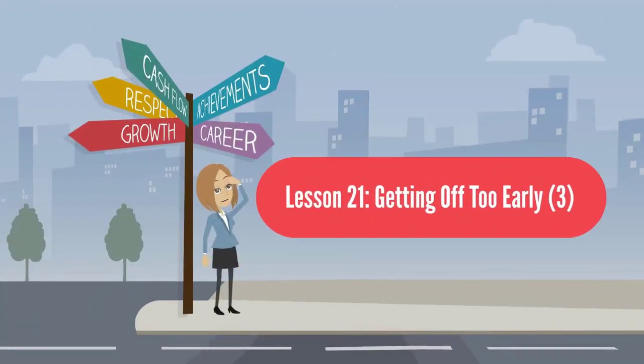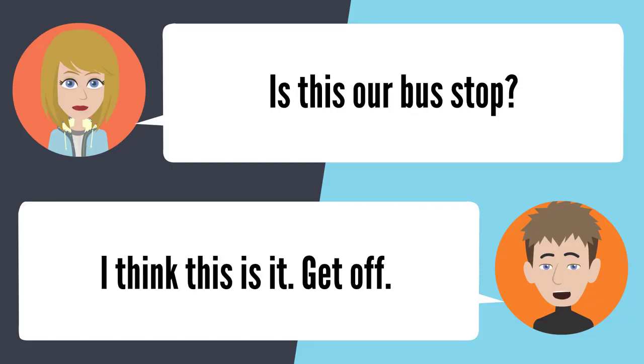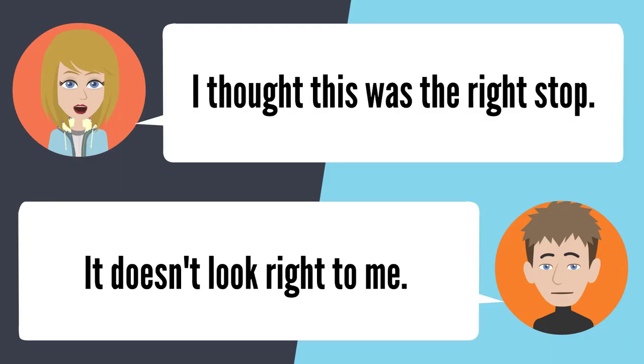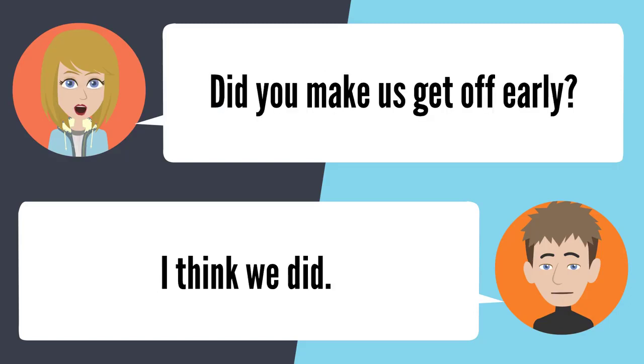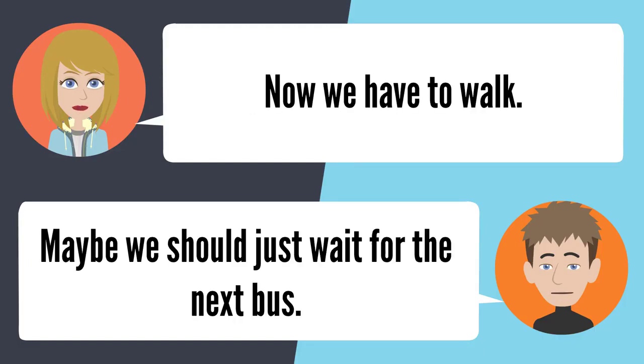Lesson 21: Getting off too early. Is this our bus stop? I think this is it — get off. Dude, where are we? I have no idea. I thought this was the right stop, but it doesn't look right. Did you make us get off early? I think we did. I should not have listened to you. I really thought this was our stop. Now we have to walk. Maybe we should just wait for the next bus.